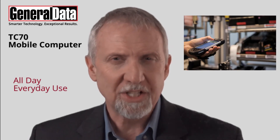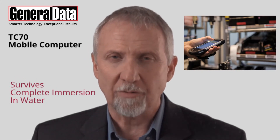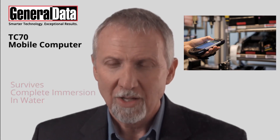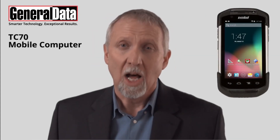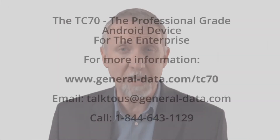Built for all-day, everyday use, the TC70 is durable, dust-tight, and survives complete immersion in water, so it can accompany employees into a wide range of demanding environments. The TC70 — a real competitive advantage for your business, delivered.